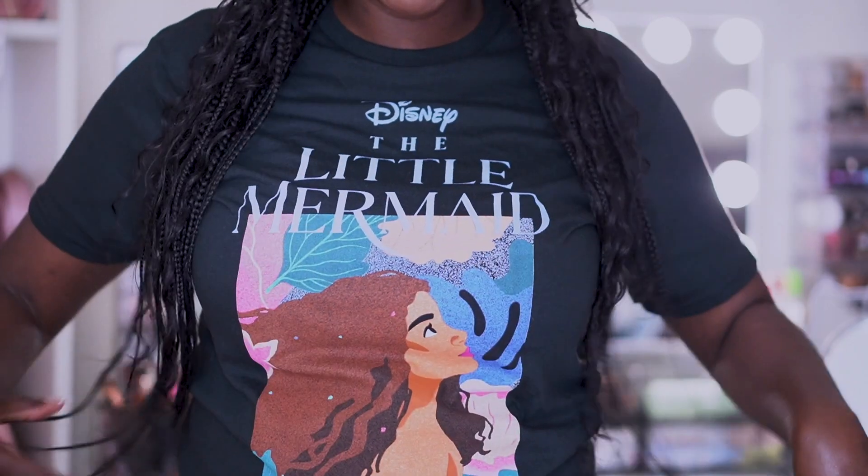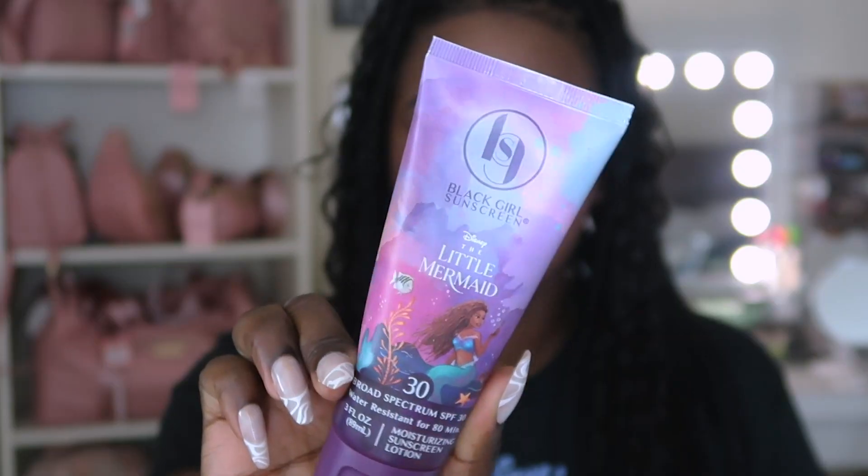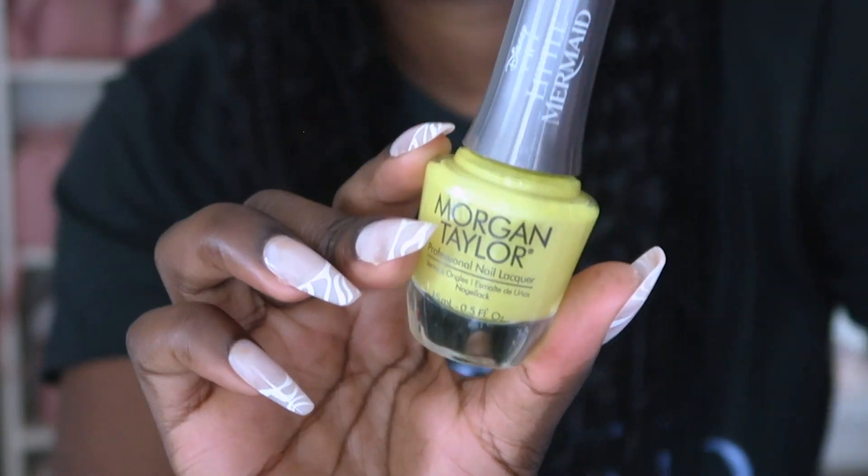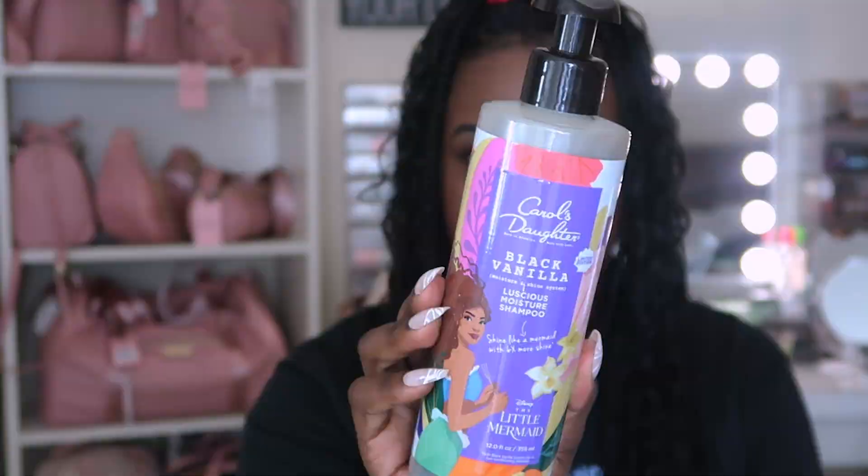Hey everyone, welcome back to my channel. It is Shannon Ashley here, and if you can't tell by my shirt or the title of this video, we are doing a Little Mermaid limited edition collections haul. I was able to get my hands on quite a few Little Mermaid items. I do go back and forth between two cameras, so just bear with me, but let's get started.